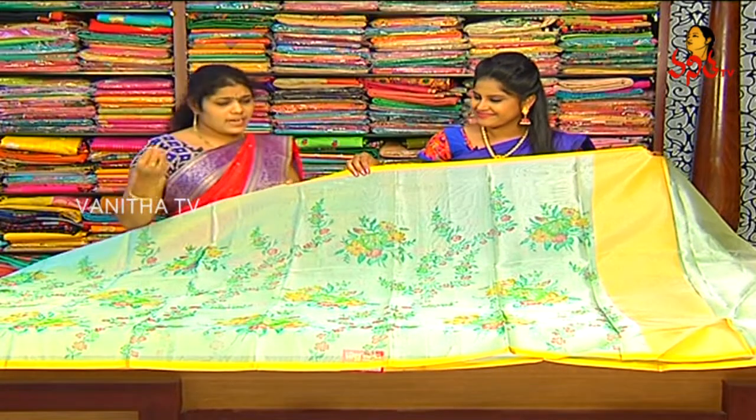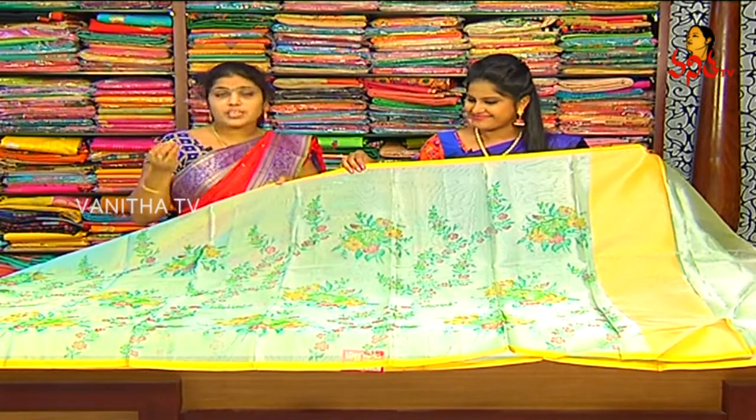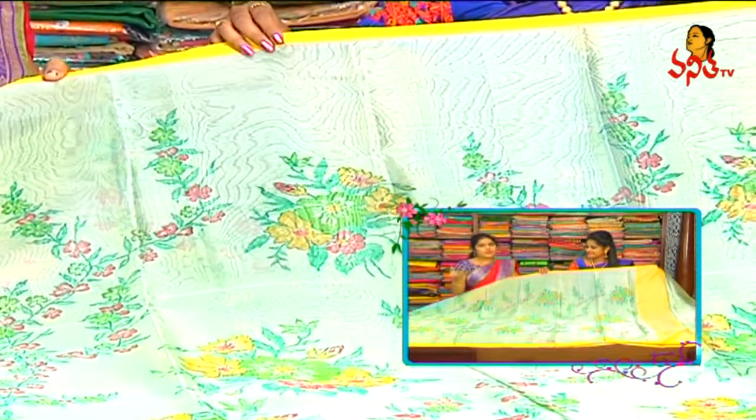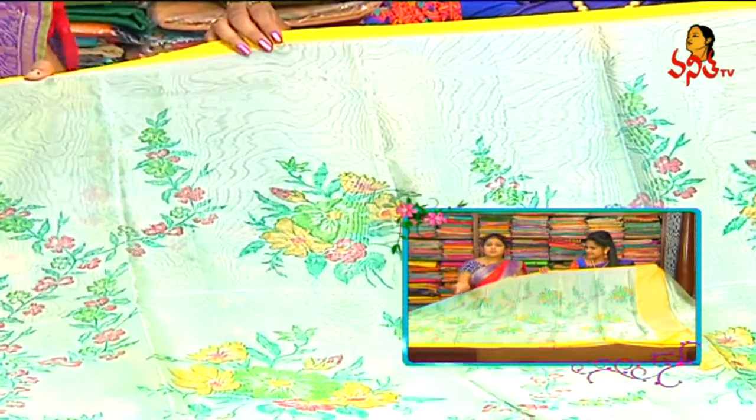It's a luxe green color combination. The color of the color is a silver tissue. The floral prints are almost low, lightweight, low grapes, etc. It's a trendy variety.